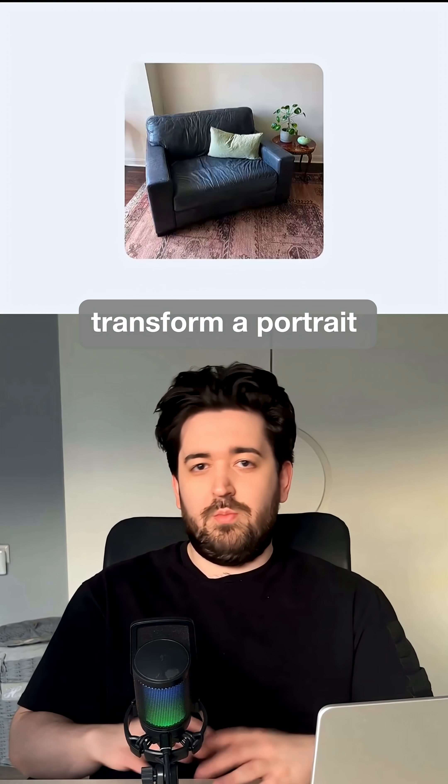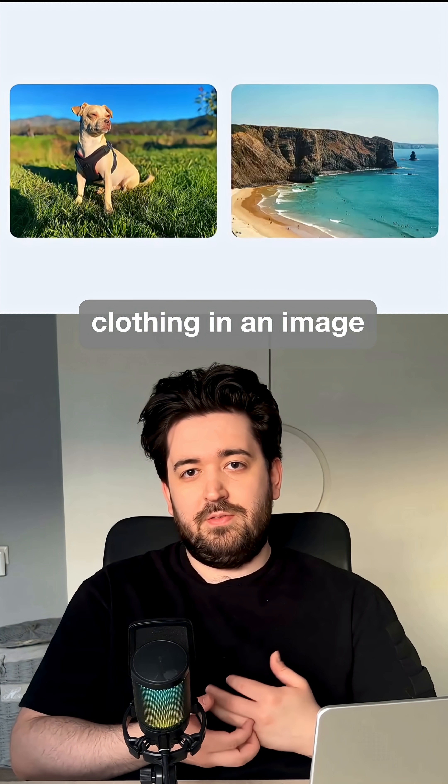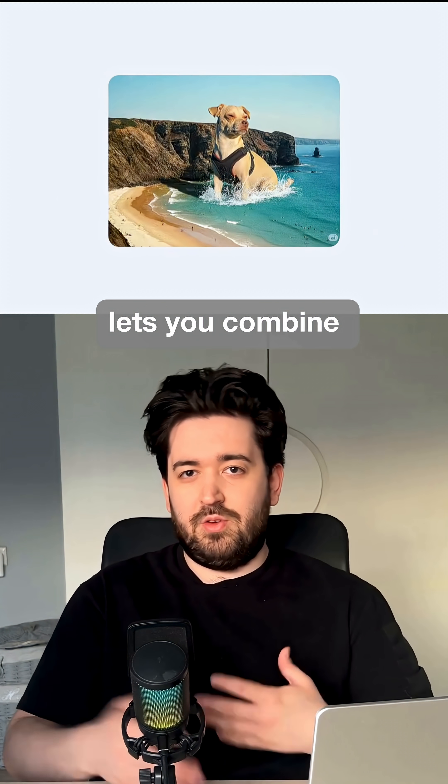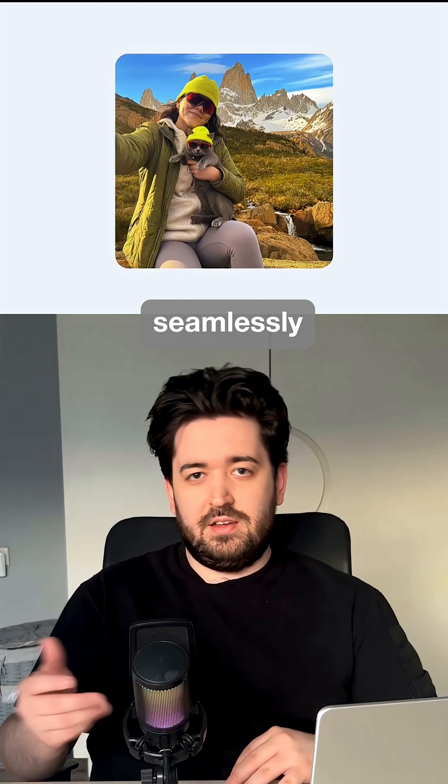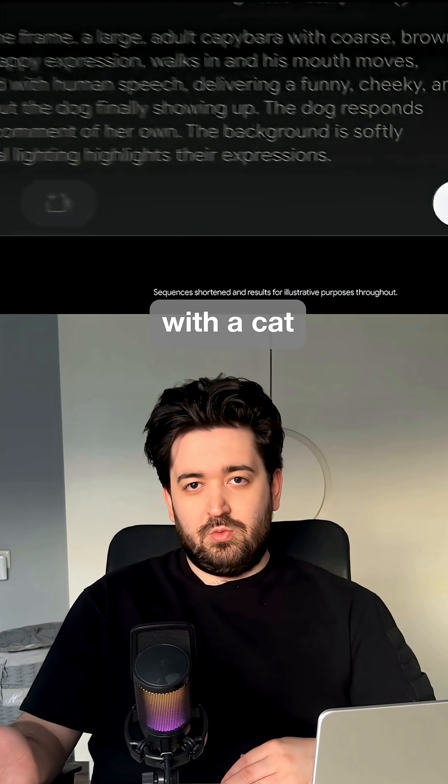This tool can transform a portrait into a stylized studio photo. You can ask it to place a photo, change the background, or even adjust clothing in an image. The photo editor also lets you combine multiple photos seamlessly, like merging a dog and a beach, or blending a woman's photo with a cat.